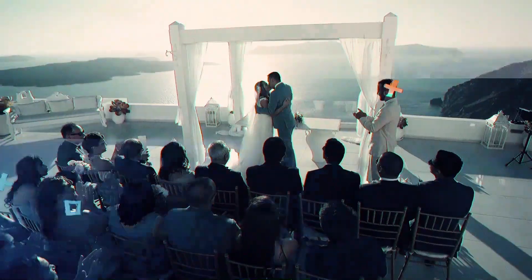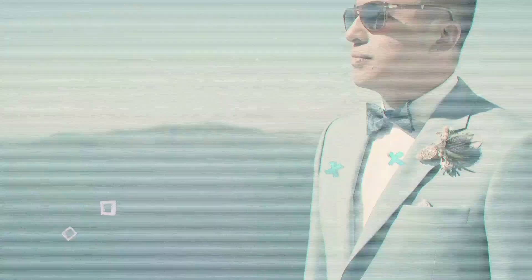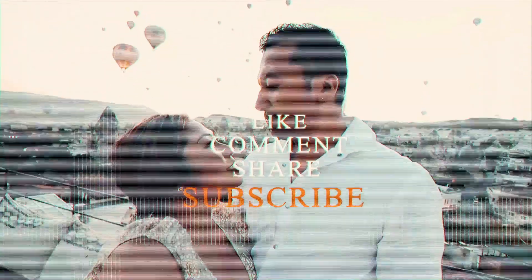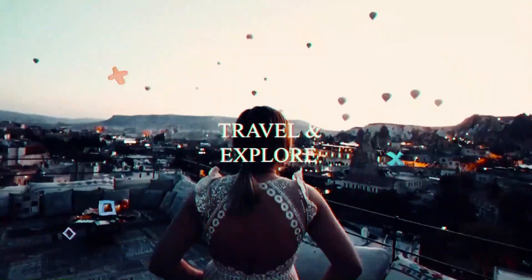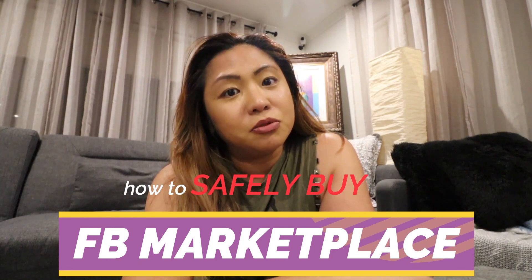Hi guys, welcome back to another unboxing. We're going to cover how to safely buy from Facebook Marketplace. If you're new around here, please don't forget to hit that subscribe button so you'll be updated with everything that we do.